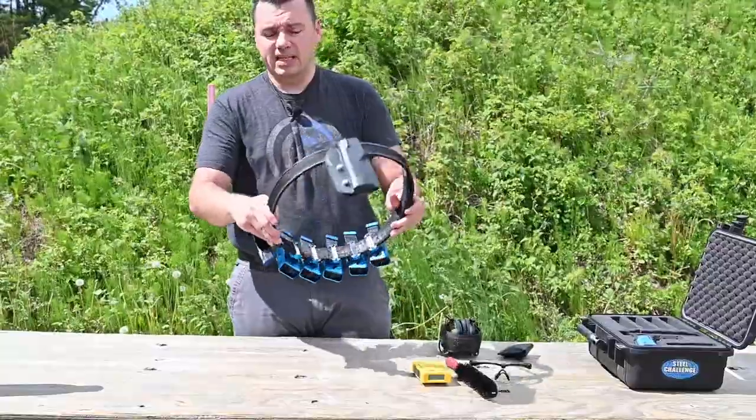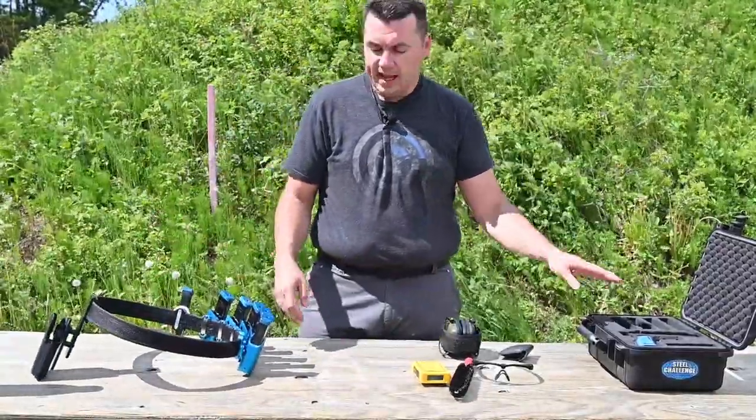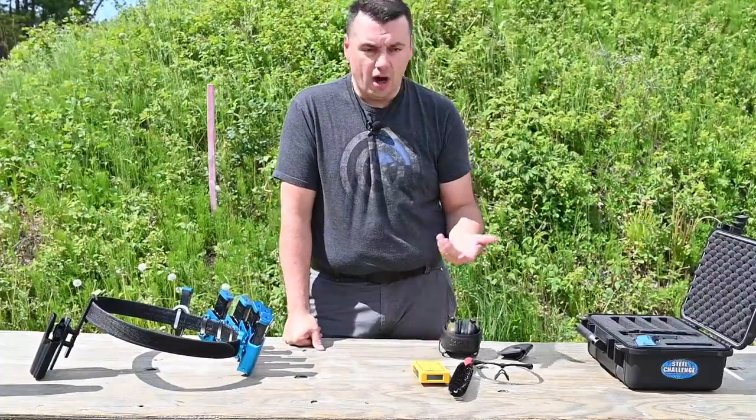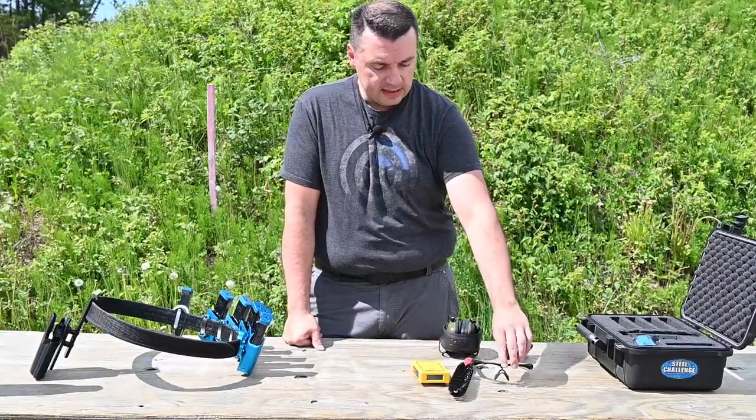So that's basically the basic gear — that's all you really need to get started. A firearm, a bunch of magazines, and you're good to go. Obviously you need ammunition to run it, but that's another conversation.